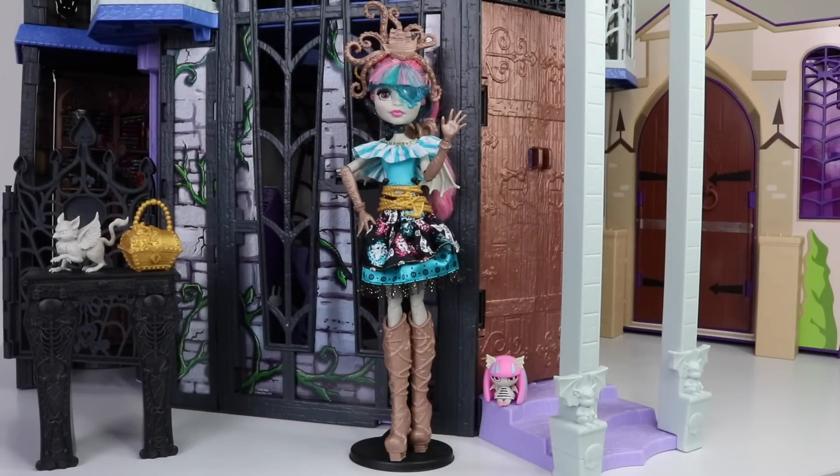Okay guys, that was a look at Rochelle Goyle from the Shriek Wreck line from Monster High. I'm so happy to have her in my collection because I just love all the attention to detail. A big thank you to Mattel for going to so much effort with her — top marks to them. I hope they do continue with this quality from Monster High because this is what we love. Leave me a comment below and let me know if you feel the same. Stay awesome guys and I'll catch you tomorrow!